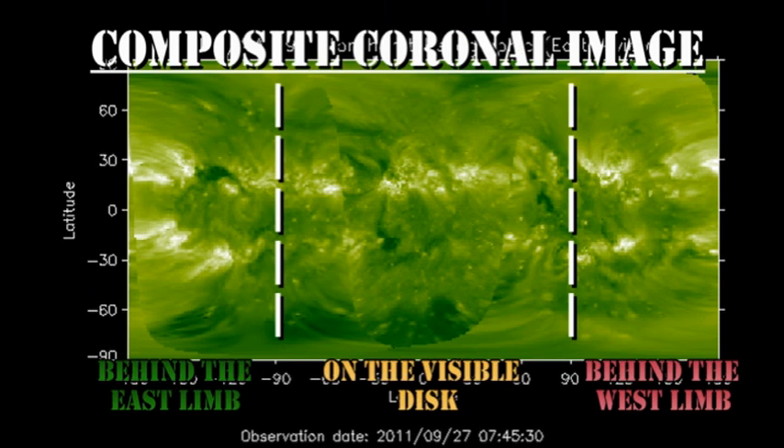In the longer term, we take a look at the composite coronal image, and we can see that there are some faint regions due over the northeast limb. In two to three days' time there should be a fairly bright region coming over the southeast limb.